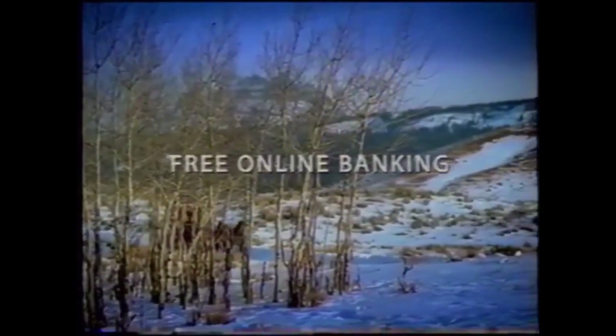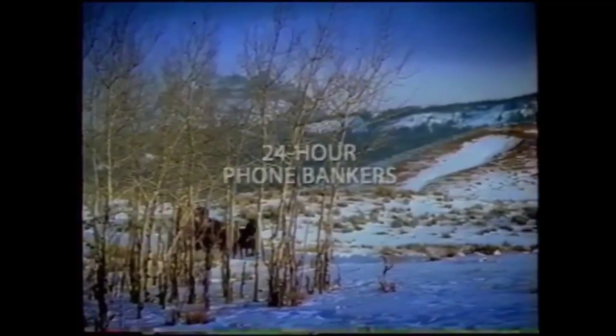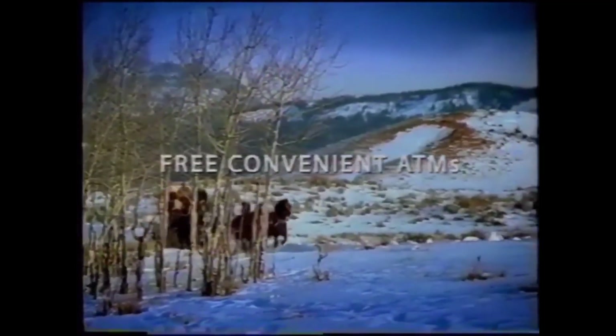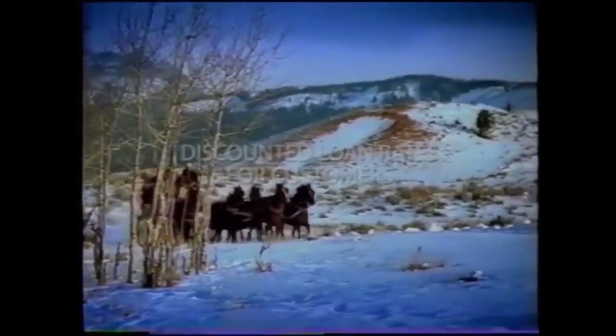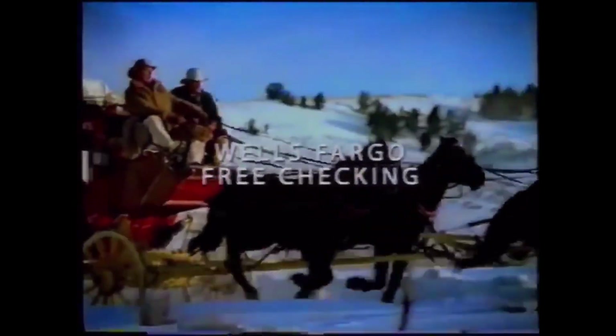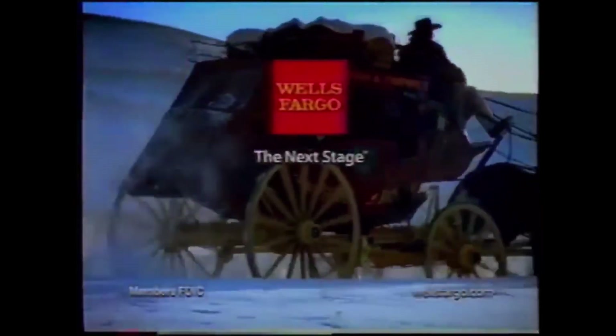It comes with free online banking, 24-hour phone bankers, free convenient ATMs, discounted loan rates for customers, and friendly service. We've taken free checking further than it's ever been. Sign up for Wells Fargo free checking today and let us help you reach your next stage. Wells Fargo — the next stage.